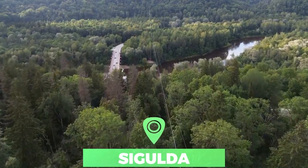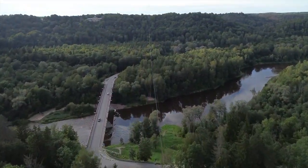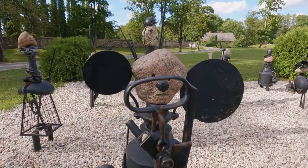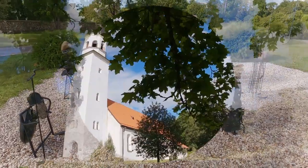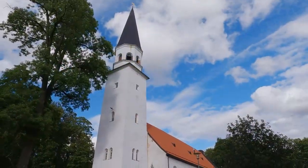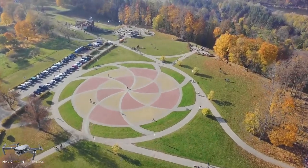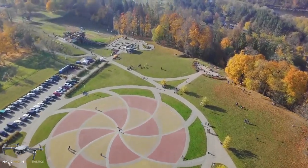Number 2: Sigulda. In the Gauja River Valley, and less than an hour's drive from Riga, is the historic town of Sigulda. Sigulda is nicknamed the Switzerland of Latvia thanks to its beautiful scenery, but it also offers some amazing architecture worth exploring. Kremuta Manor, built in the 19th century, is surrounded by gorgeous grounds and gardens, and it is open to the public.